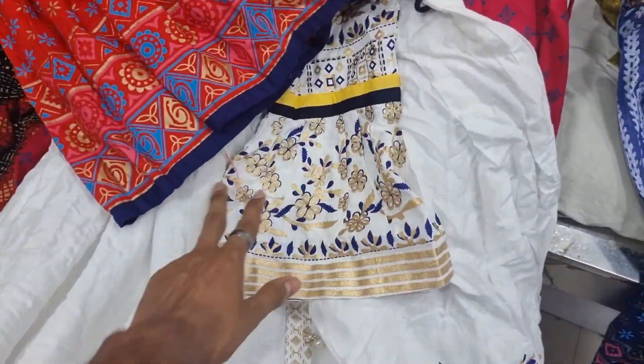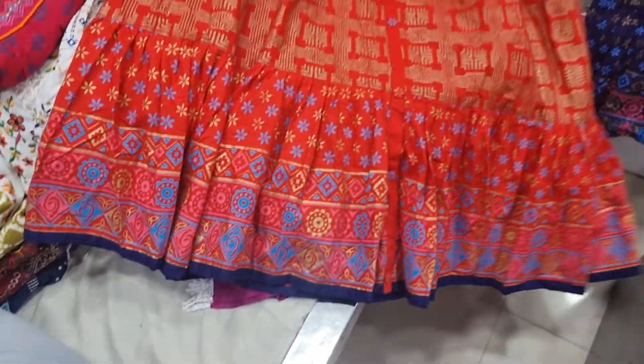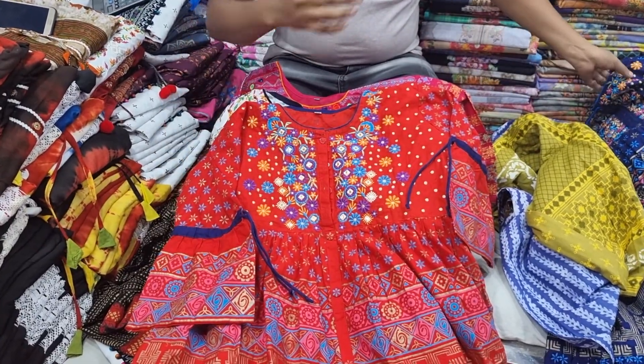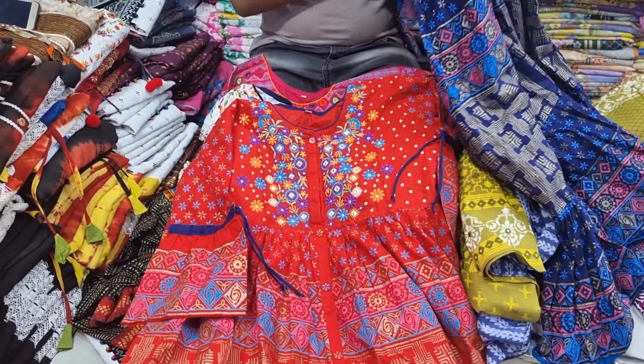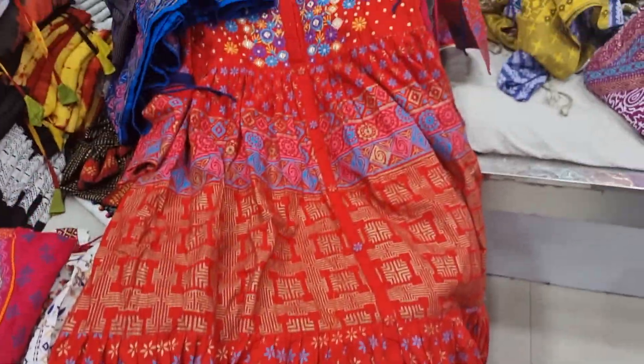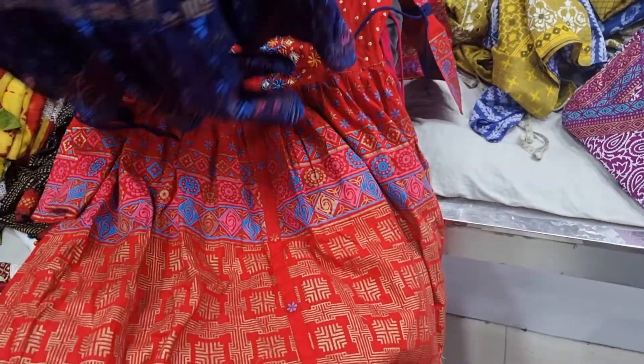I'm going to take a picture — you're going to get the picture from the camera, and there's the photo. I'm going to show a photo with a picture from the camera, showing the images and pictures.